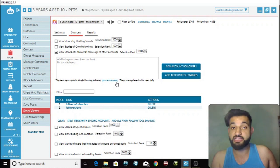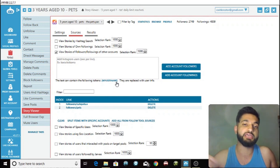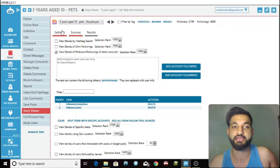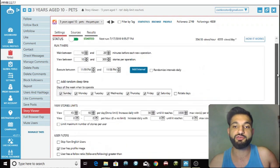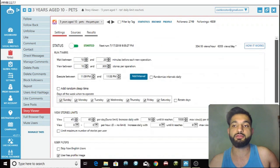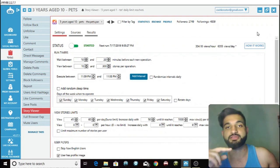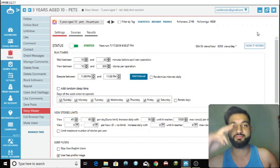That is the end of the video. This is how you can use the story view tool to get more and more people looking at, liking, and following your pages and your content. Thank you for watching — if you did enjoy this video, don't forget to leave a like, comment, and a subscription. This is the Cash Creator signing out. Peace out guys.